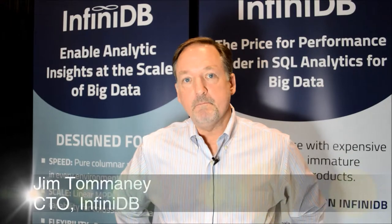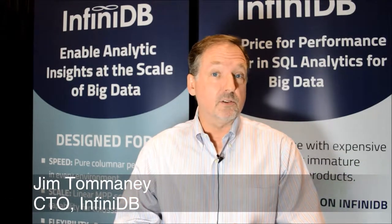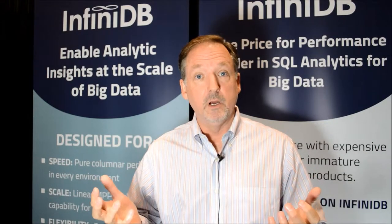Hi, Jim Tomini with Infinity B. We're really excited about a benchmark we've sponsored. It's from Radiant Advisors. What it does is compare the best-of-breed SQL for Hadoop open source technologies. That includes Infinity B — that's us — Impala, a technology called Presto coming out of Facebook, and Hive, which is a long-standing tool for SQL within the Hadoop community.